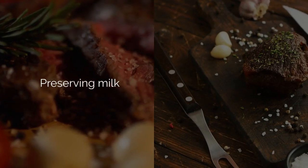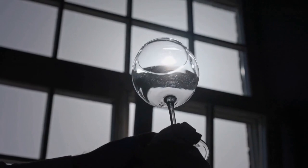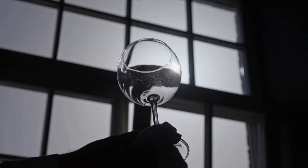Preserving milk and meat extends their shelf life, ensuring their availability for a longer period. This process significantly contributes to enhancing food security.